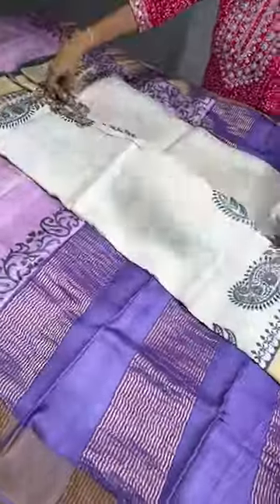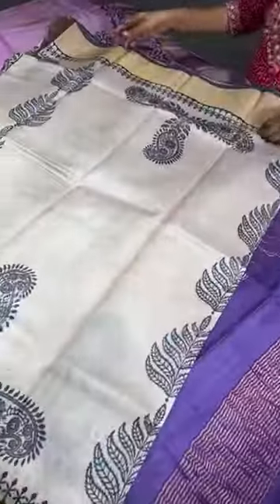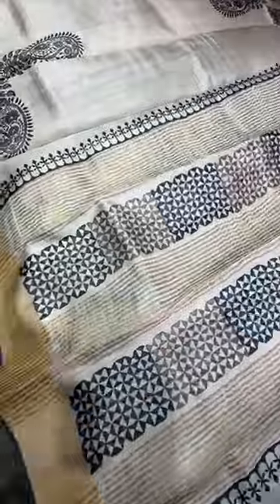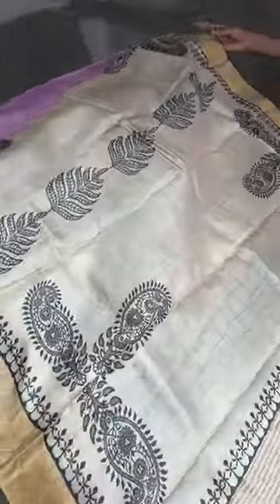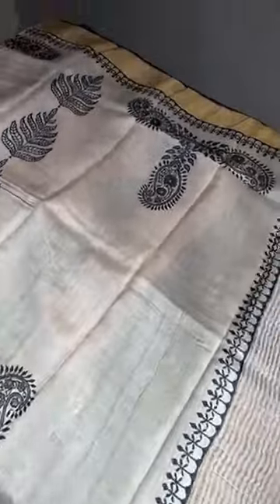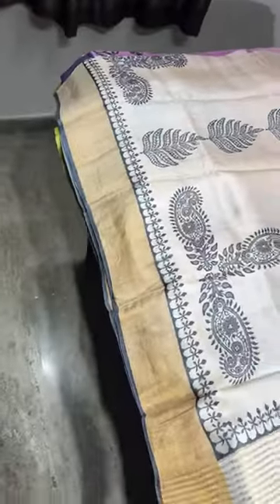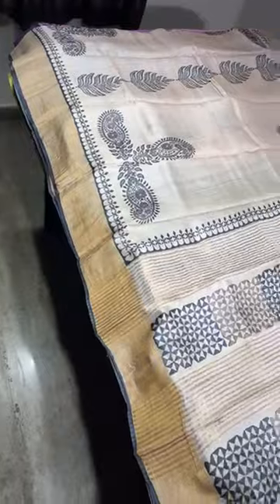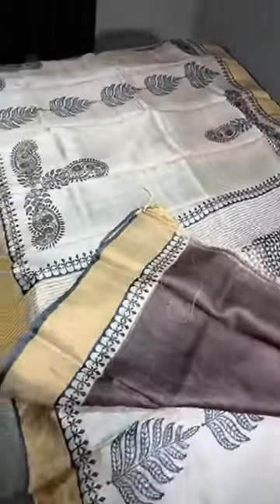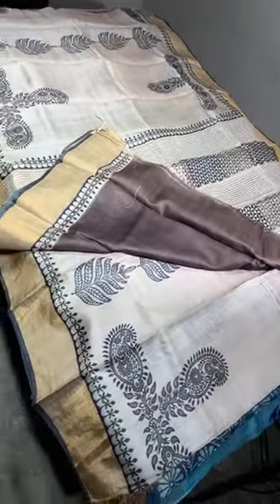The last saree is a beautiful half white with brown and black — a perfect half white color with no yellow tinge, fully half white with printing in black, and mild brown used here and there. The border is in the same body color with just a thin border in black. The pallu is shown here and we have a brown color blouse piece — a totally different contrast blouse.